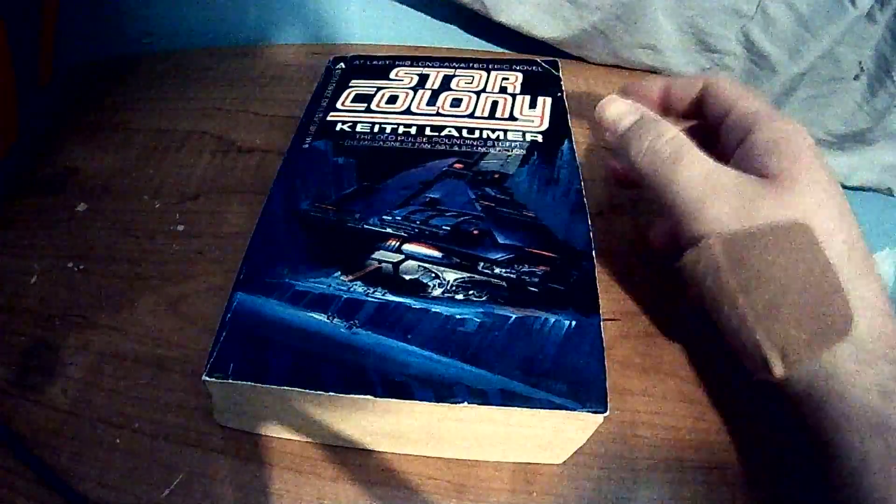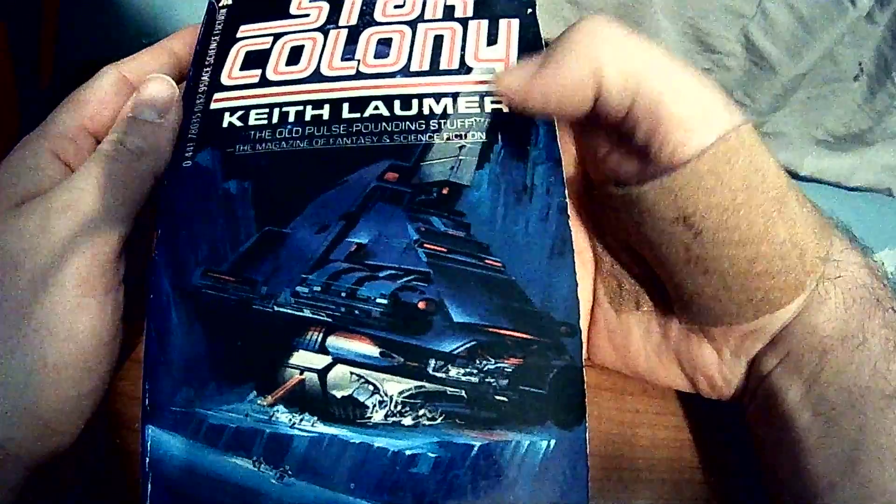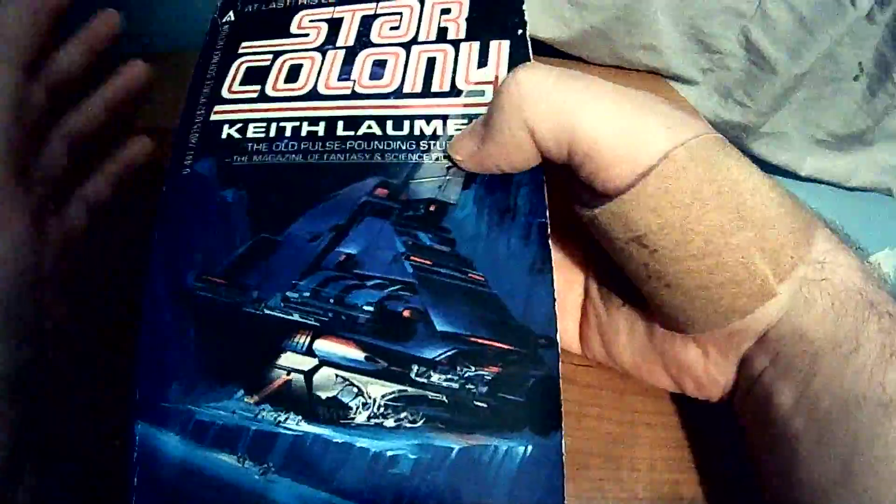Hello and welcome back to another Killer Ant Reviews. Today we'll be talking about Star Colony by Keith Lummer. I hope I pronounced that correctly — I'm terrible at his name, so I do apologize.